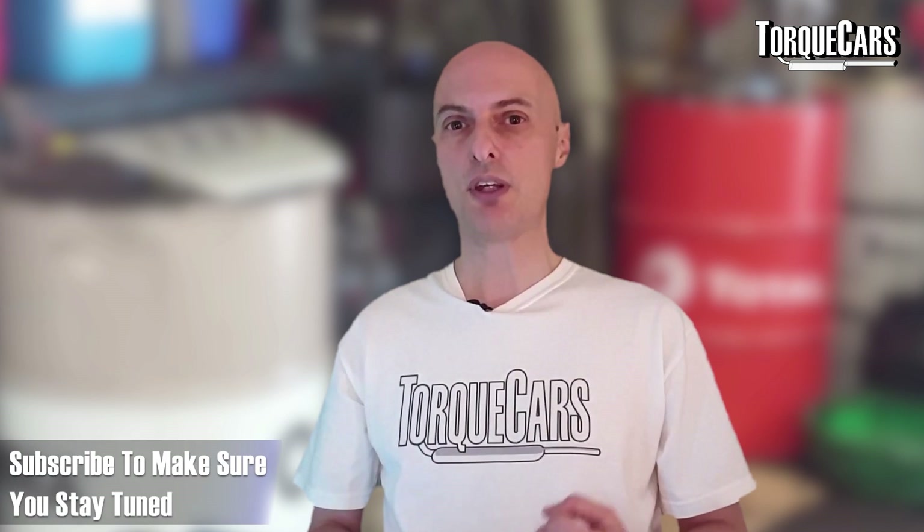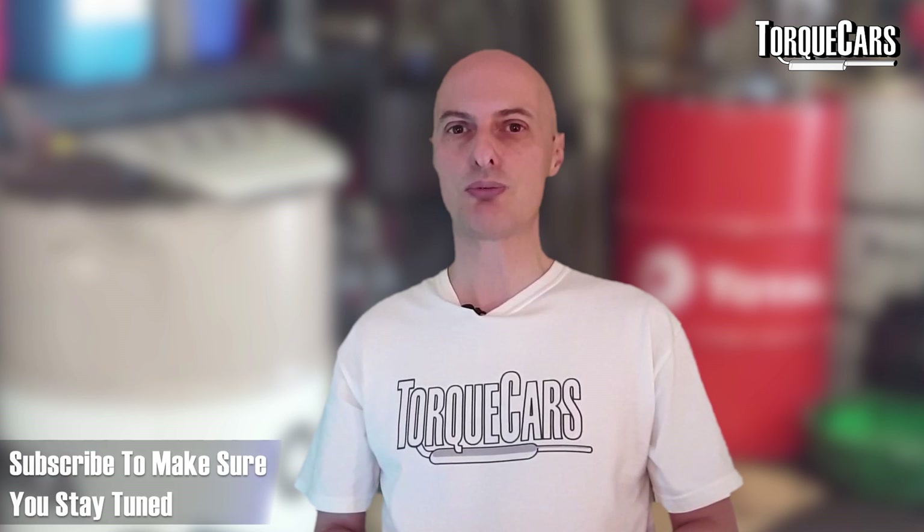Thanks for watching. If you haven't subscribed, please do so, and throw us a like because that really helps us get out there. Don't forget — stay tuned.